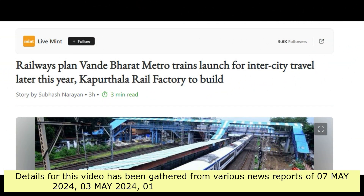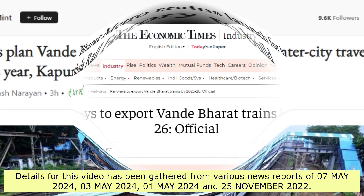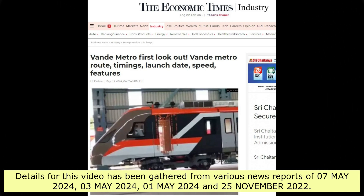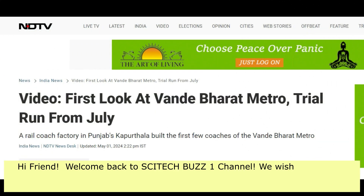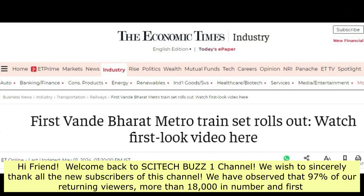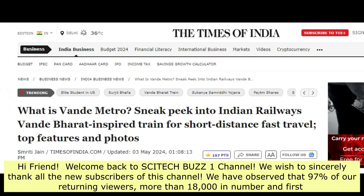Details for this video have been gathered from various news reports of May 7, 2024; May 3, 2024; May 1, 2024; and November 25, 2022. Welcome back to SciTechBuzz1 channel.